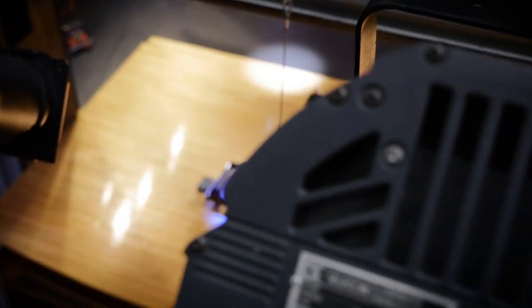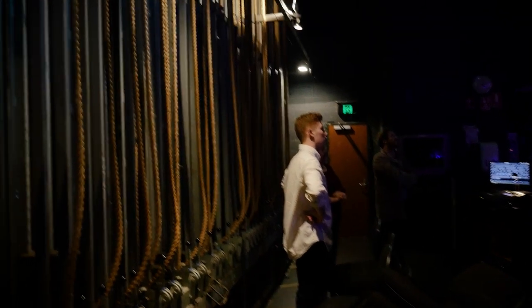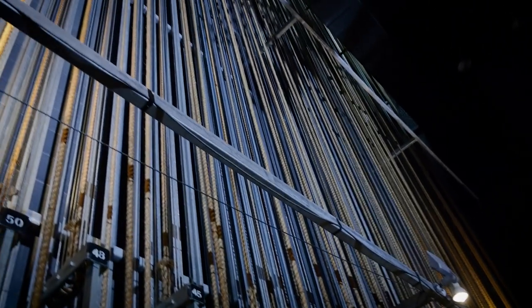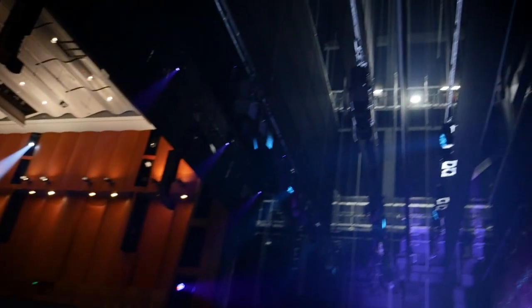State-of-the-art lighting, state-of-the-art sound, all the facilities of the fly tower for sets and the wing space to do fully professional, world-class productions.